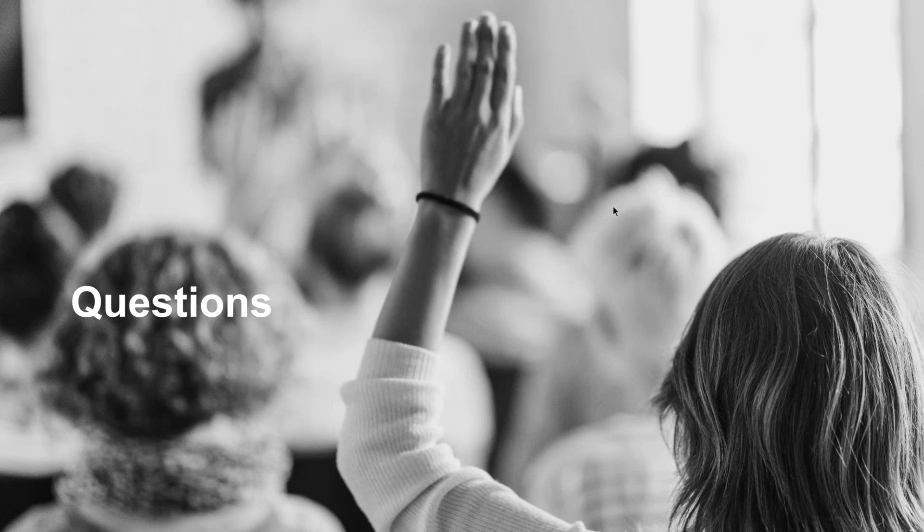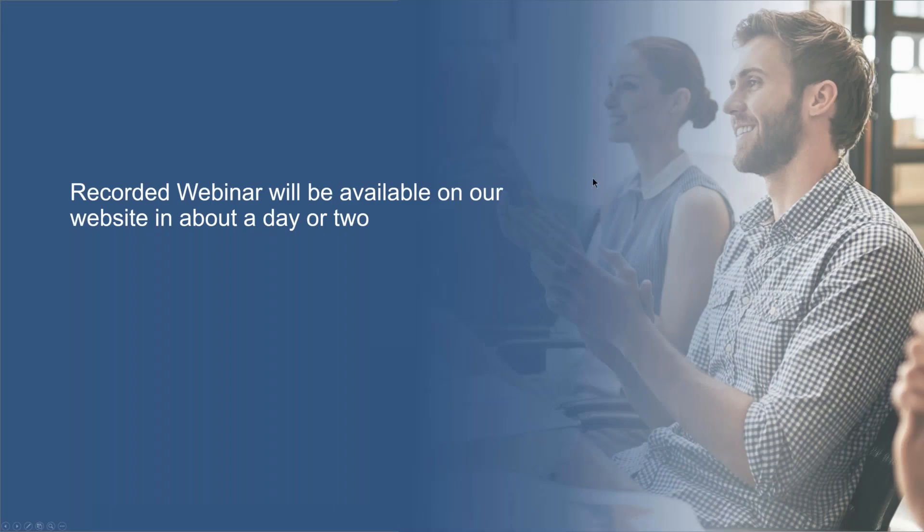That's all the questions we have. I'd like to thank everyone for taking time out of their busy day to attend, as well as Pearman for presenting and Denis and Michael for joining for questions. Everyone will receive an email with the recording and slide deck when it becomes available. I hope everyone enjoys the rest of their day.